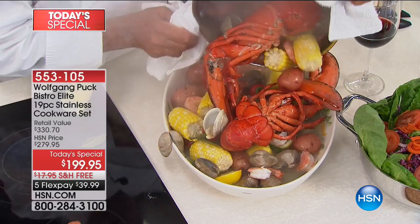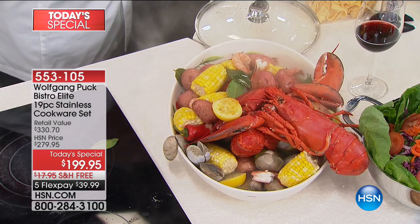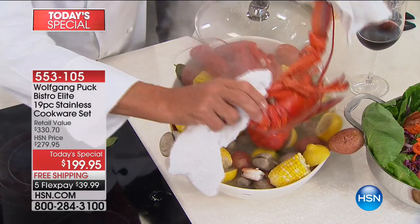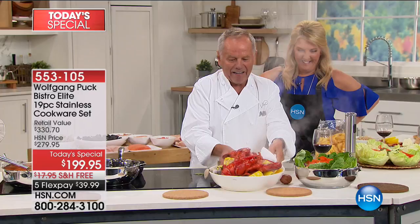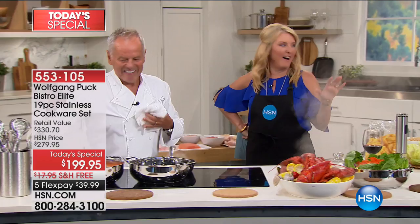Oh, there are two lobsters in there! Wow, look at that. Oh my goodness, that is gorgeous. So you arrange it nice — this is a three-pound lobster, and here, a two-pound lobster. Both in here, happy with the corn and everything. Now that's cooking right there, and you can do it all in one pot, so it makes it so simple and easy. You're going to love that new nine-quart stock pot.